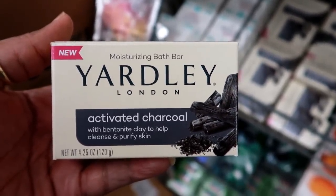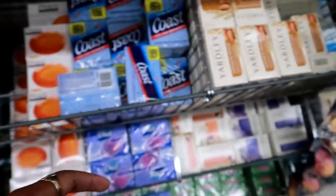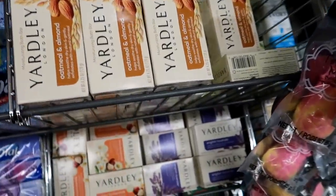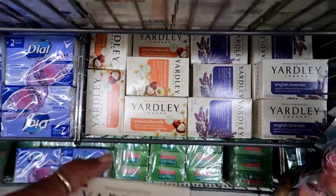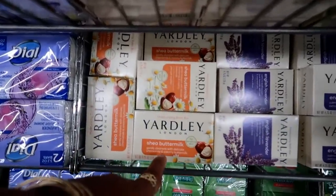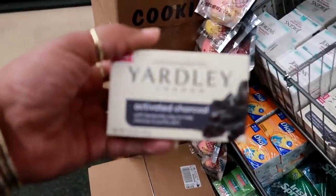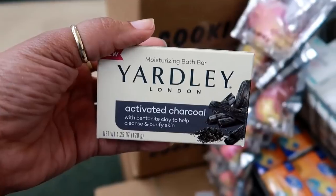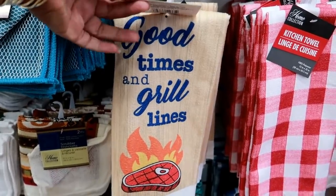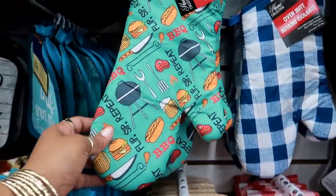Look at this Yardley activated charcoal soap — it says 'cleanses and purifies skin.' That's the first time I've ever seen that. I usually see the oatmeal and almond or the English lavender or the shea buttermilk. But this is definitely cool — I think I'll get one of these.